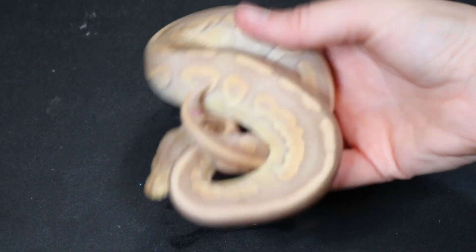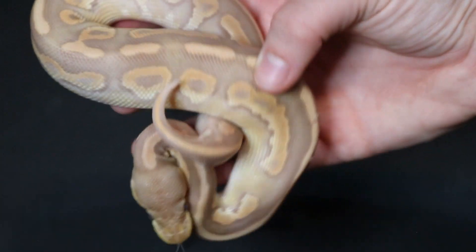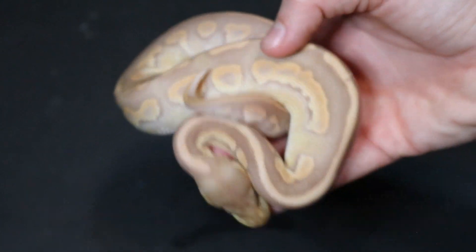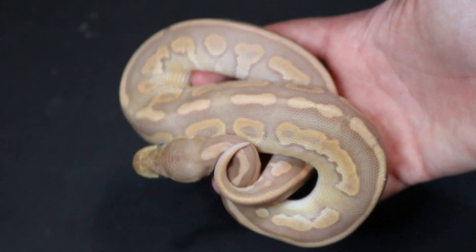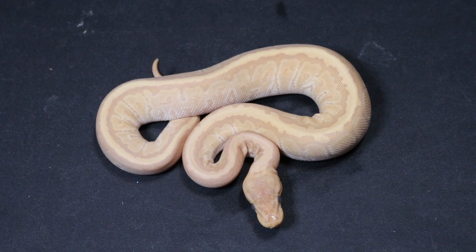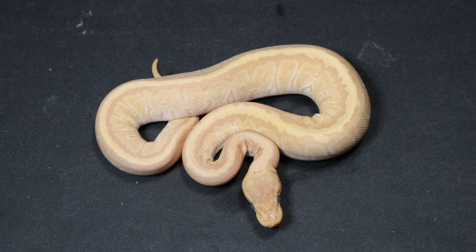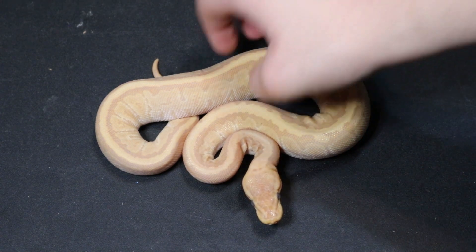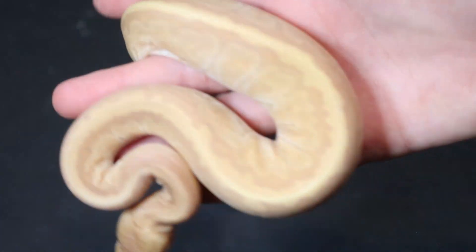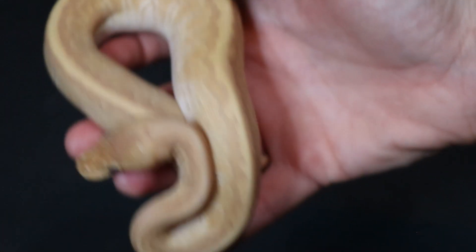This guy is much nicer in person than on camera, but this is a Mojave cinnamon ultramel — a male we decided to hold back just to get some different genes into our ultramels. And this girl is also in a shed — I'm sorry most of these have been in a shed, but if I waited for these to come out of shed, the others would just be in shed when I filmed it. Here we have a female jigsaw ultramel ball python — gorgeous, gorgeous animal, and much better when she's out of shed. A jigsaw is a pinstripe Mojave. Very cool little girl.